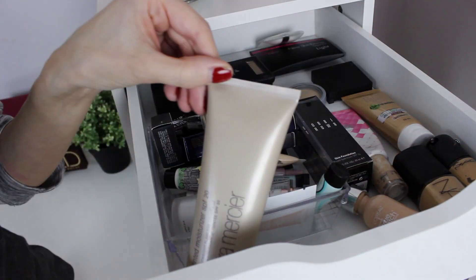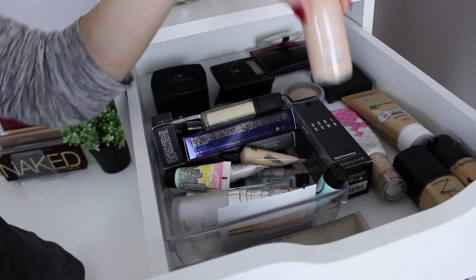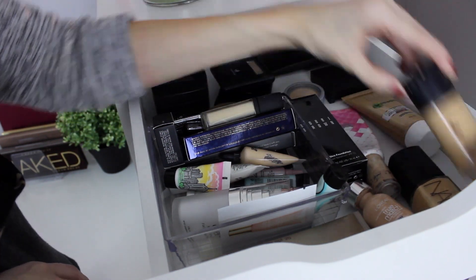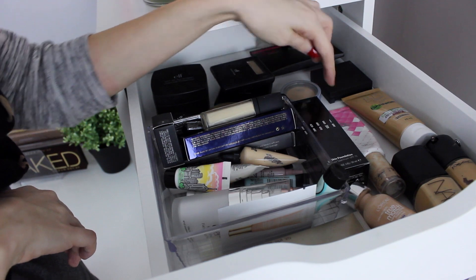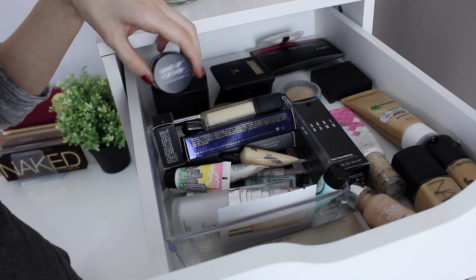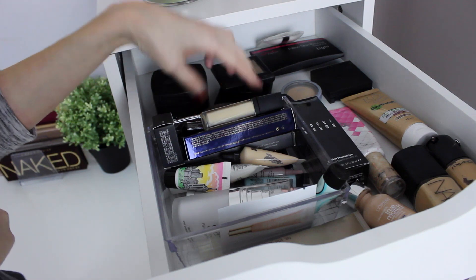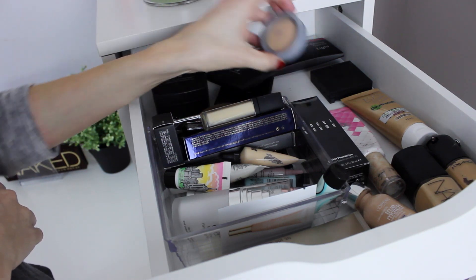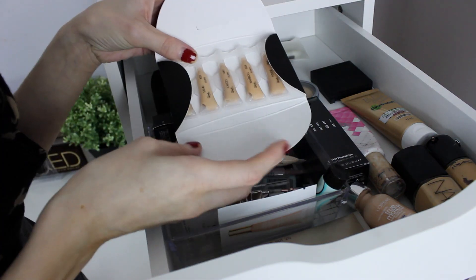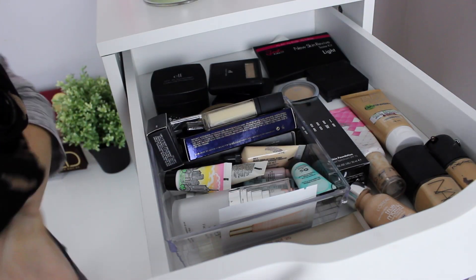Foundation — I have the Laura Mercier Tinted Moisturizer in the jumbo size, the L'Oreal True Match which I still need to try, the NARS Sheer Glow that I love, the MAC Prolong Wear, the Bobbi Brown Skin Foundation, the L'Oreal BB Cream, and the Garnier BB Cream. For powder, I have the Makeup Forever one, the Laura Geller which I absolutely love and highly recommend, the ELF Under Eye Setting Powder, a pure mineral one, some ELF, and a Sleek foundation testing set and Sleek powder.